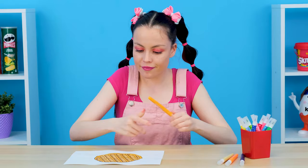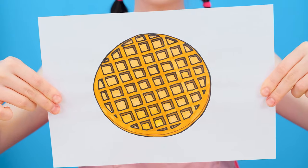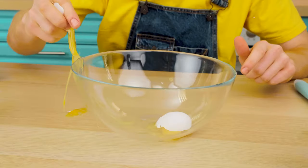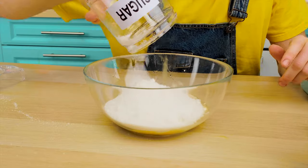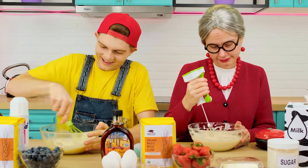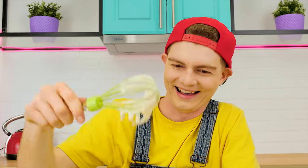I hope each of you can make a waffle. I heard that you need to start with dough. I think I won't have any problems with it. We'll add some sugar. Mix it up a little. Perfect.